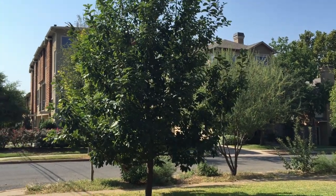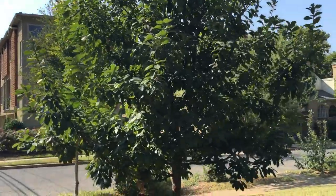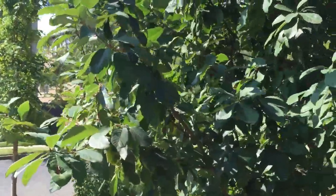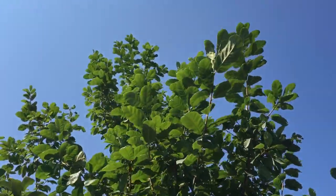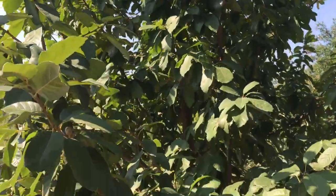One of my favorite trees is the Mexican white oak. This is one that I only planted about three years ago, maybe four, but you can see it's a beautiful specimen doing extremely well. It's growing quickly. It is beautiful color all year long. It's basically evergreen.